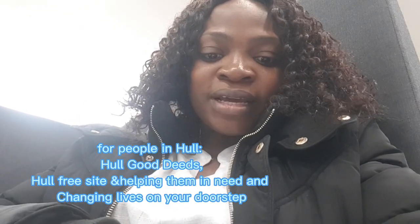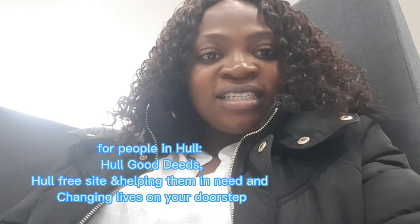Remember, if you are living in Ho, the first three sites I listed are: Ho Good Deed, Ho Free Sites, and Helping Them in Need, plus Changing Lives on Your Doorstep — those are for people in Ho. For those in other locations in the UK, try to check the food banks and the sites specific to your environment. Just like they have sites for Ho, there are also sites for other locations too.